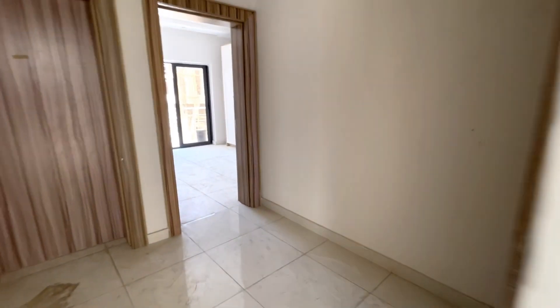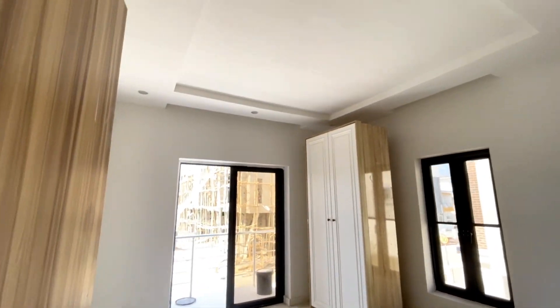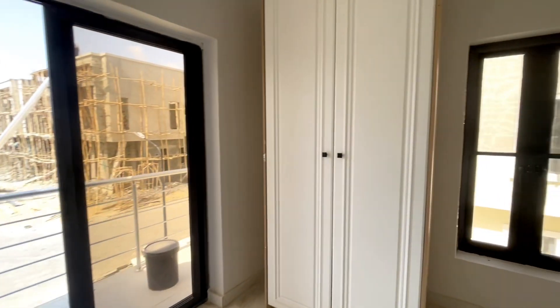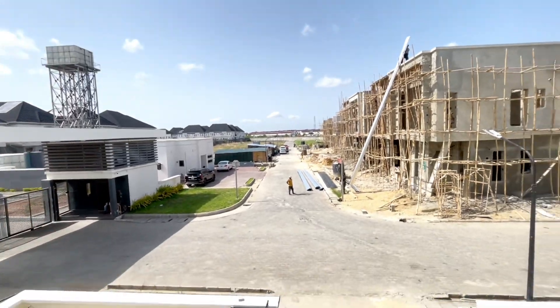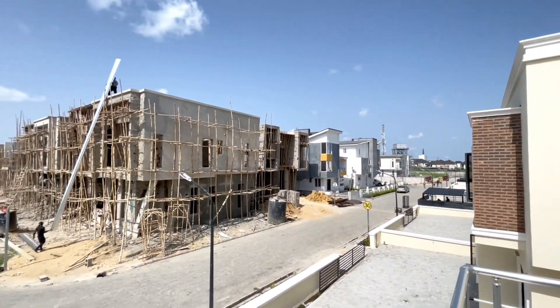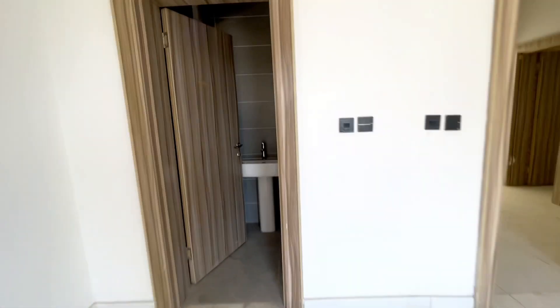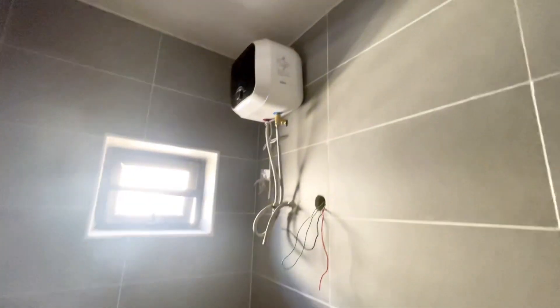Let's proceed to the rooms. This is room number one. This is the wardrobe. And this is the balcony for this room — from here you can see the estate view. And this is the toilet. You can see the toilet — that's the water heater over there.